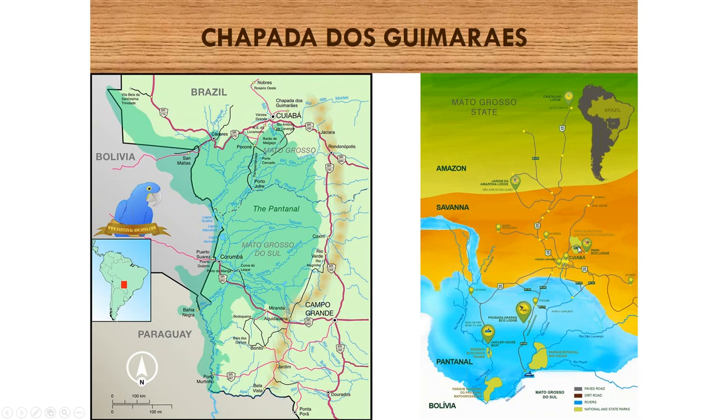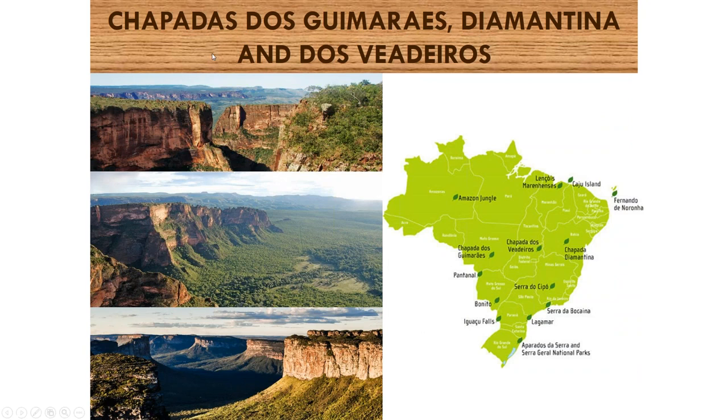Chapada dos Guimarães is about an hour, an hour and a half away from Cuiabá, and there's a national park there. We stayed at a park eco-lodge and did day walks and treks from different entry points. There are three major areas of national parks with these formations — we're visiting this one here, another one in this state, and one near Salvador. People who love outdoor walking and trekking will love the flat-topped mountains, ravines, caves, streams, and waterfalls.